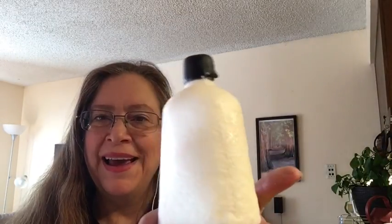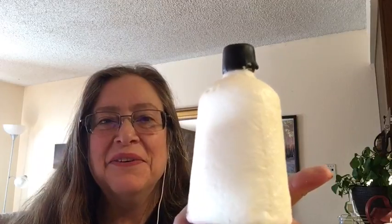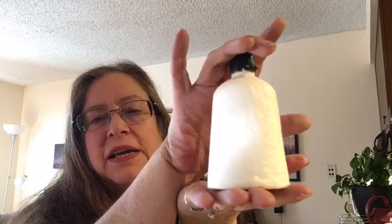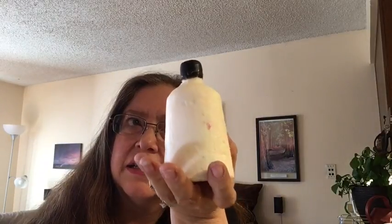We have a couple of hair conditioners. This one is Happy Happy Joy Joy hair conditioner in the naked format. For those who don't know, the recently discontinued Frozen bath bomb that Lush makes is made with the Happy Happy Joy Joy hair conditioner fragrance — they both have the rose and neroli same exact ingredients and fragrance. I love this scent. There's one other product made in this scent too and if I remember I will tell you.